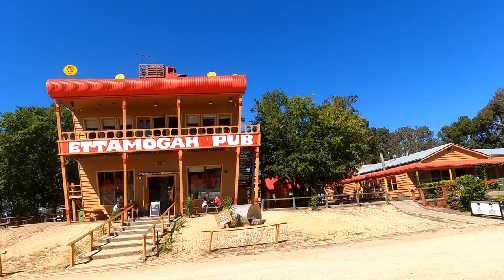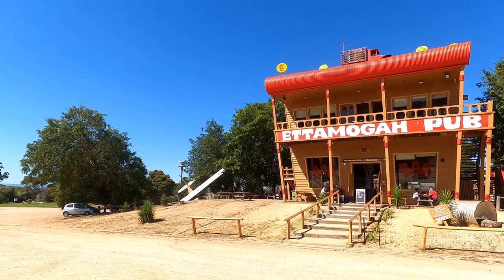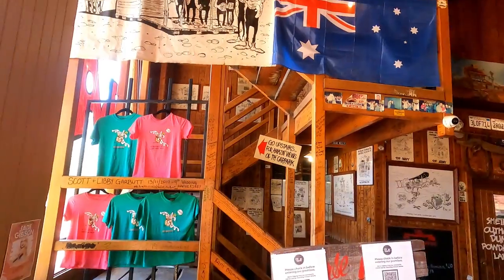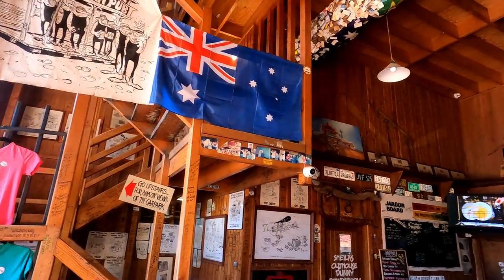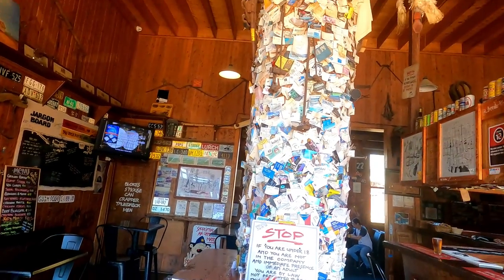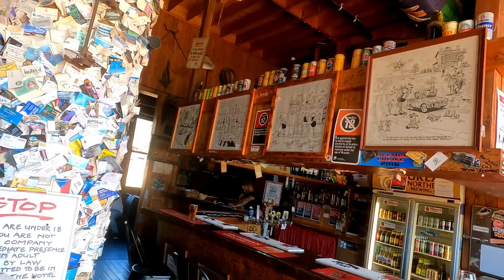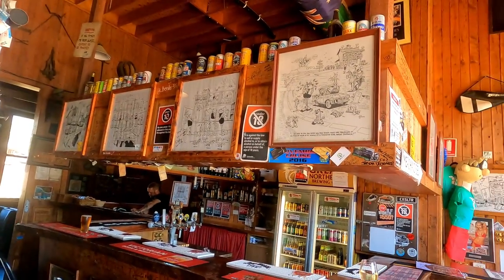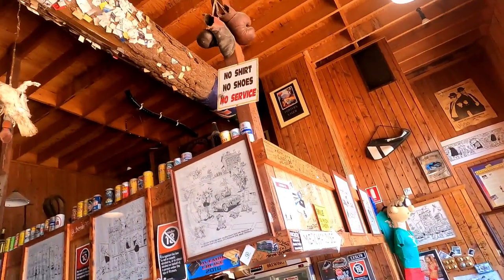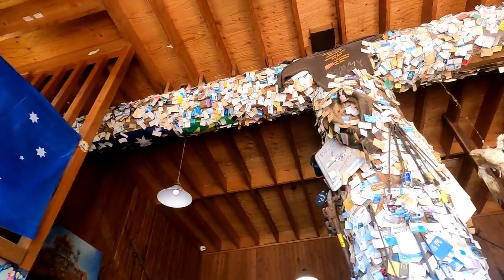Okay, this is the Etamoga pub. I've wanted to come here for probably 30 years. Inside there are one or two business cards — I might have to add one to it — some lovely cartoons, caricatures, and even business cards right up in the sun.